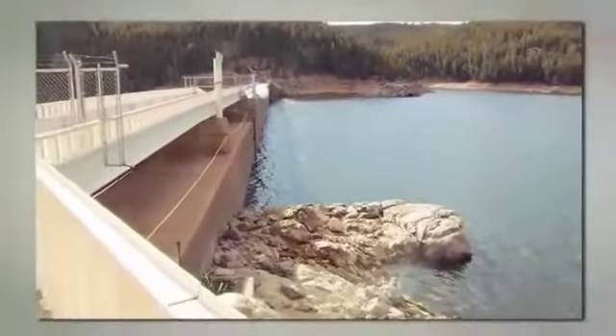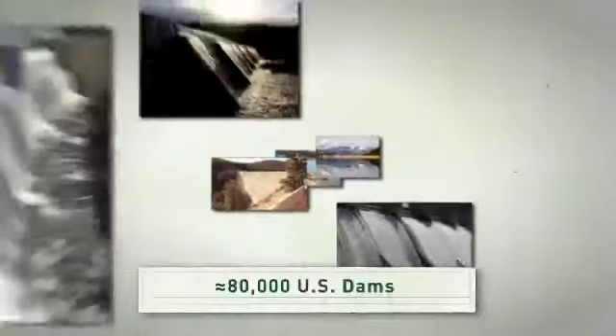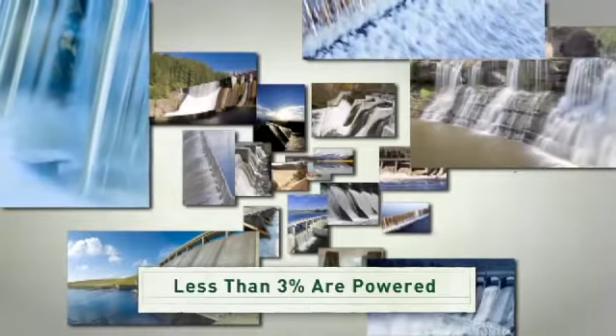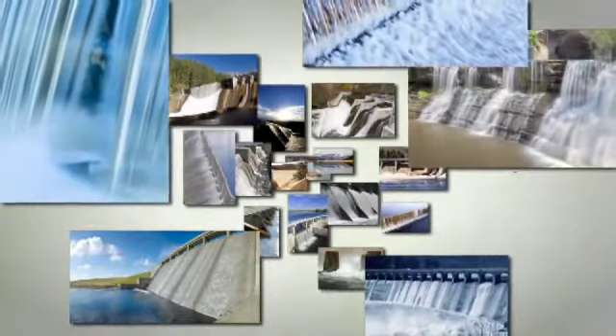We can also add generators or retrofit dams that were built without power, like dams used to water crops or prevent floods. Today there are about 80,000 dams in the U.S., but less than three percent of these dams produce power. That means there's a big opportunity to generate more clean, renewable power at dams we've already built.